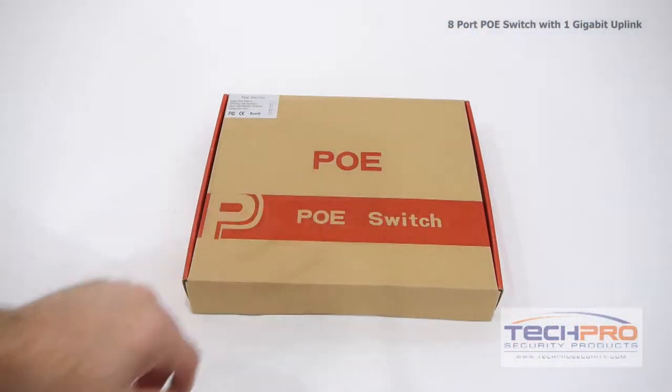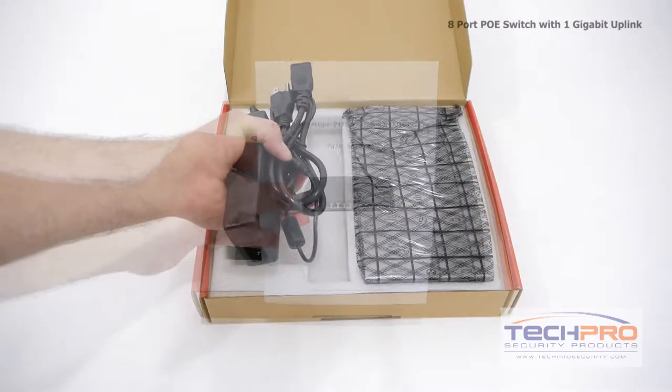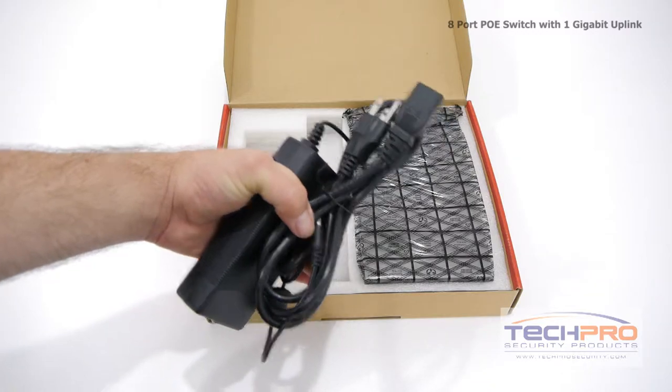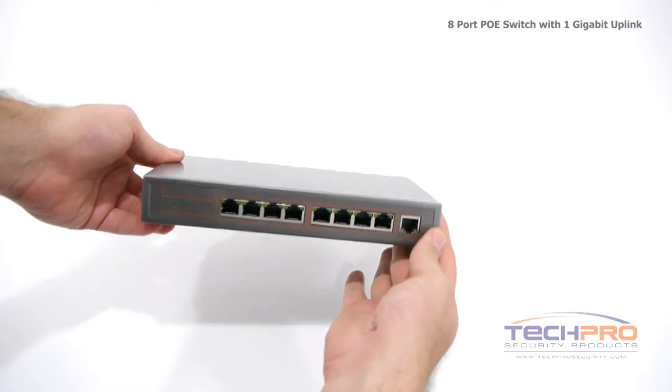Our 8-port PoE switch with 1 gigabit uplink integrates non-powered and powered PoE devices easily and can power any and all compliant PoE devices such as phones, security cameras, access points, and so on.